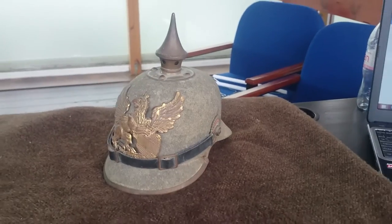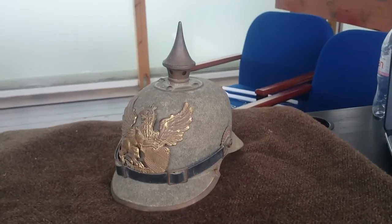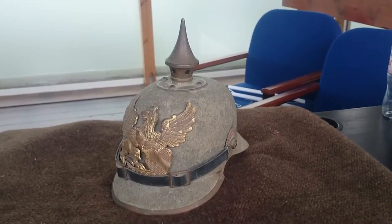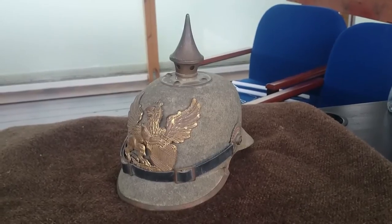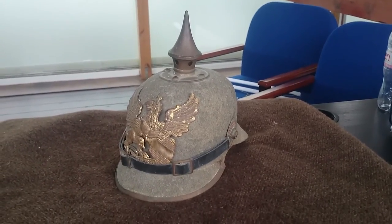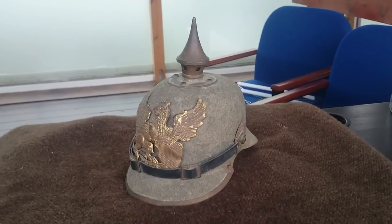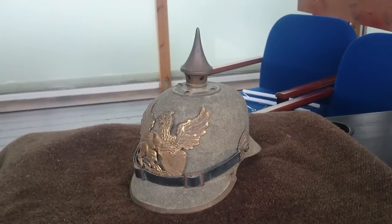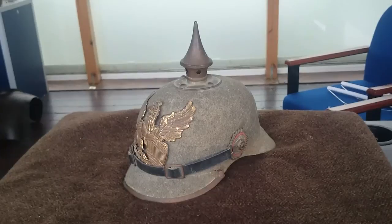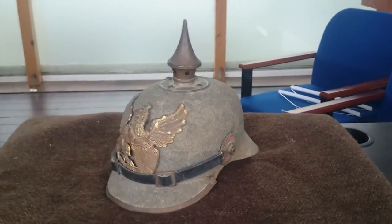That is the reason why the Pickelhaube was phased out by 1916 with the introduction of the German steel helmet, which we have looked at recently. By the end of 1916, these were pretty much resigned to either reserve or ceremonial duties only, as the introduction of the steel helmet meant there was a reduction in deaths from head injuries on the battlefield by approximately 70%, which is a substantial improvement.